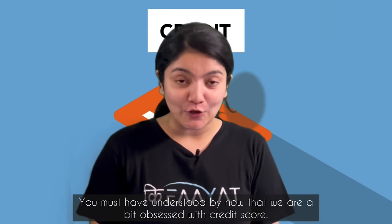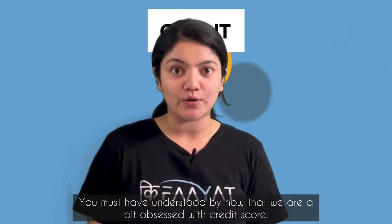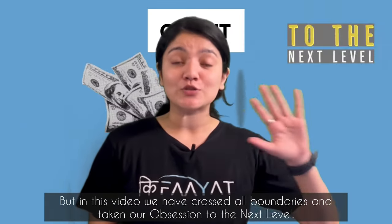If you follow our videos for a long time, then you will understand our obsession with credit score. But in this video, we have crossed all our limits and taken our obsession to some next level.